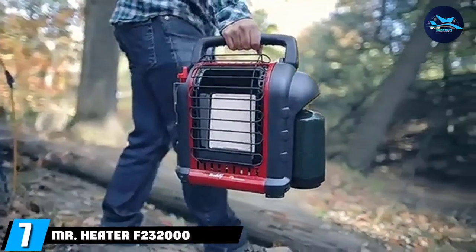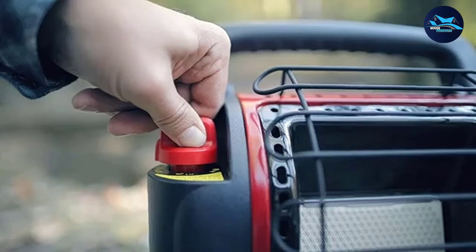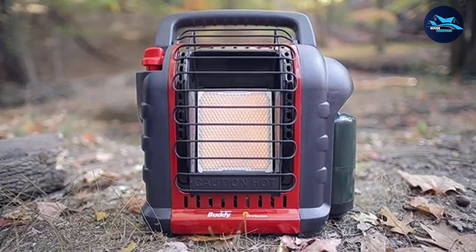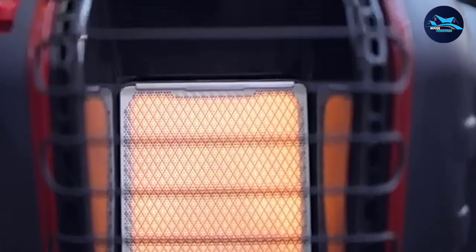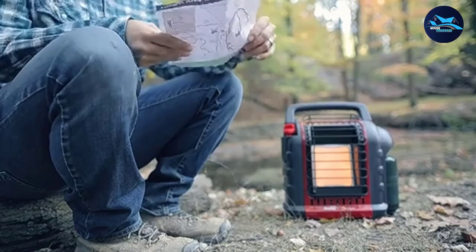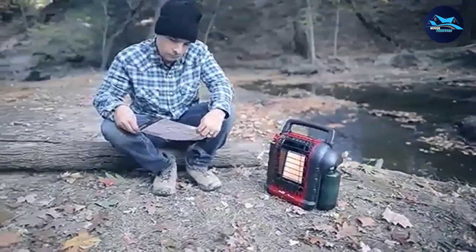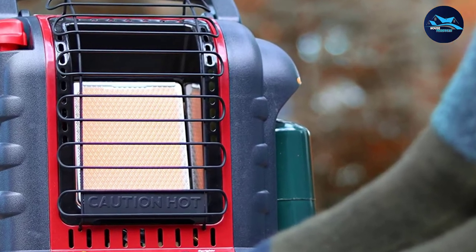Moving on to number 7, we have the Mr. Heater F232-2000MH9BX Buddy. When you need something fuel-efficient and reliable, this is perhaps the best option for you. This is the quintessential outdoor heater for situations like camping since it is small, lightweight, and requires very little propane to cover a decent area and last for a long time. The only thing to note is that because this is an outdoor heater, it should not be brought into tents or other structures, as doing so could potentially cause a fire because fabric is flammable.